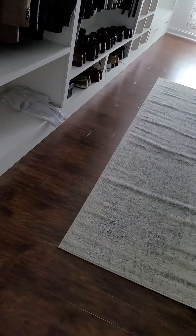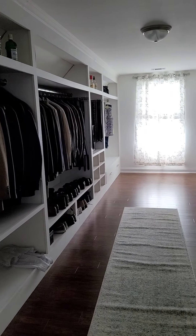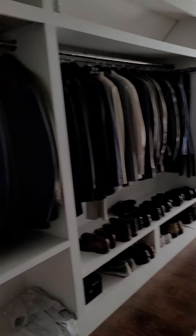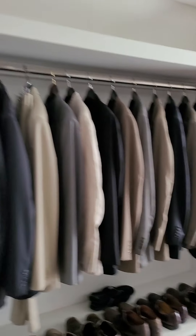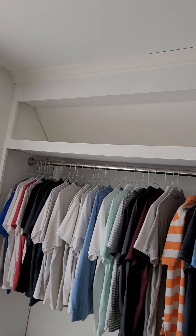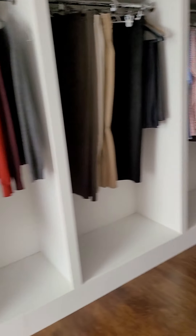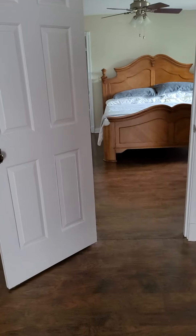There's a closet here — holy mackerel! My voice is echoing in here, it is so giant. They've got built-ins inside. They put some crown molding up on top — it looks like it's coming away from the ceiling a little bit — but the other houses we've looked at have not had closet space like this. This one definitely has closet space, for sure.